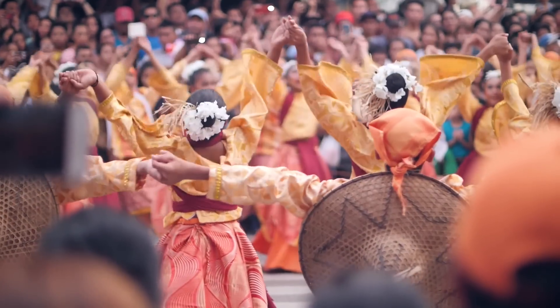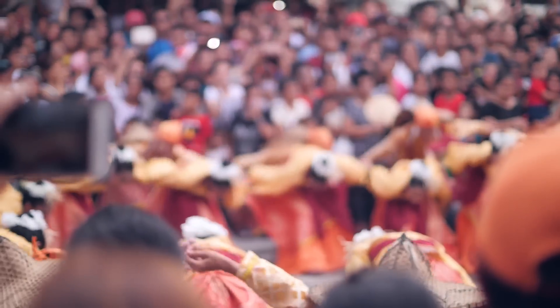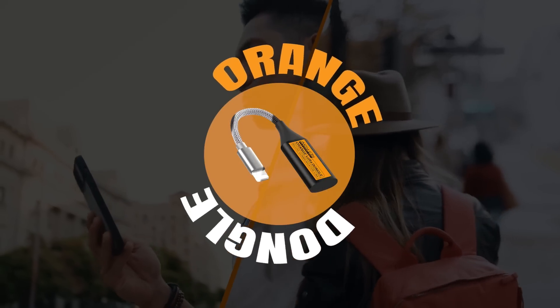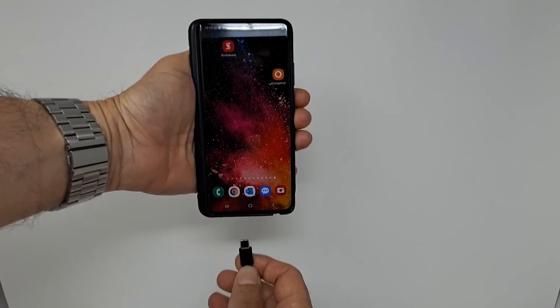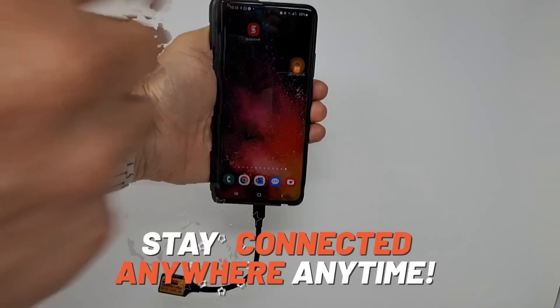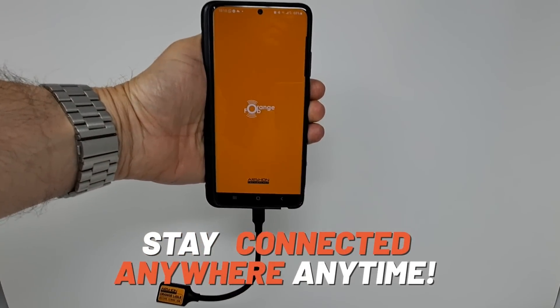It's a cost-effective way to stay connected and share your travel experiences with ease. Whether you're embarking on a thrilling adventure or simply exploring new cultures, let the Orange Dongle be your passport to hassle-free communication. Don't wait any longer — join this campaign and acquire your very own Orange Dongle to stay connected anywhere, anytime.